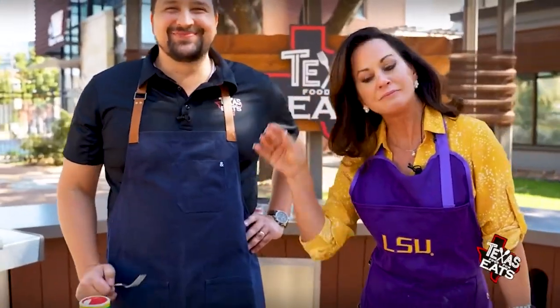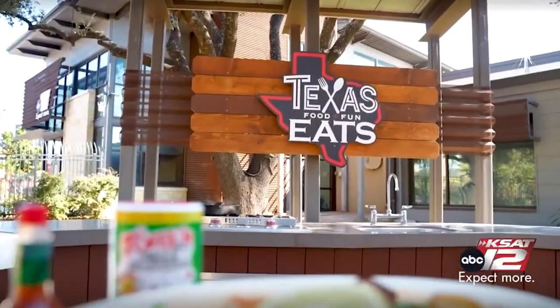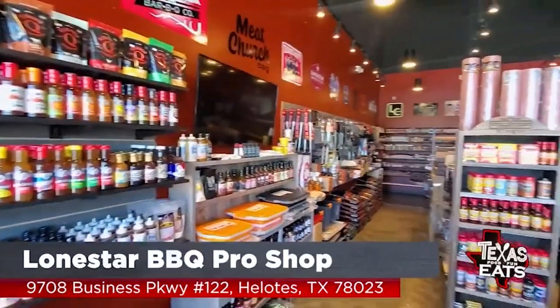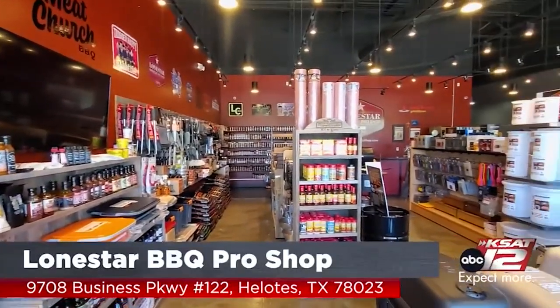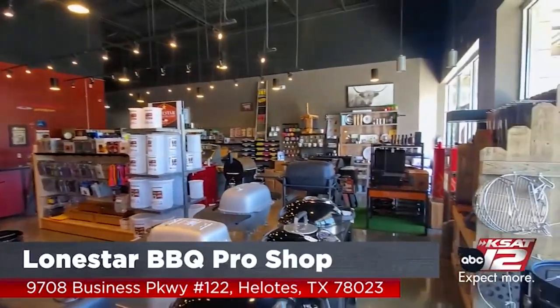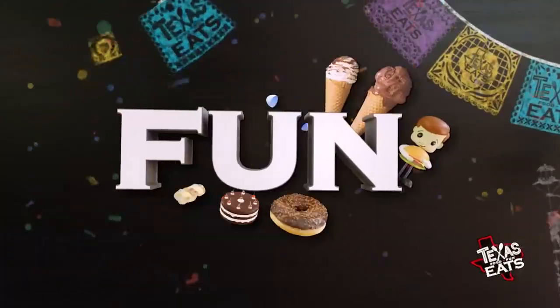Thanks to our friends at the Lone Star Barbecue Pro Shop for supplying us with everything that we need to get grilling and smoking out here. And if you want to barbecue like a pro, just go check them out. They're in Conroe. You can get all kinds of seasoning, sauces, cast-iron pans, everything you need to be professional in your own backyard.